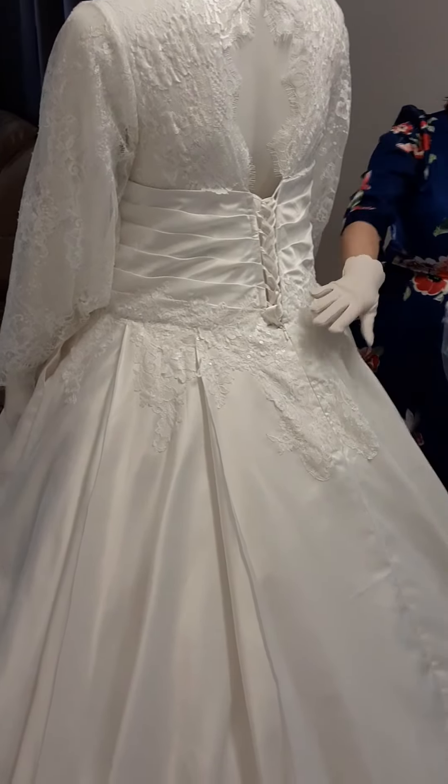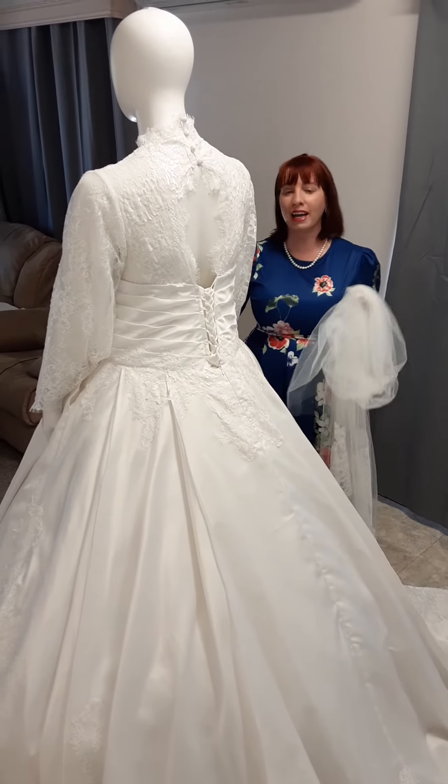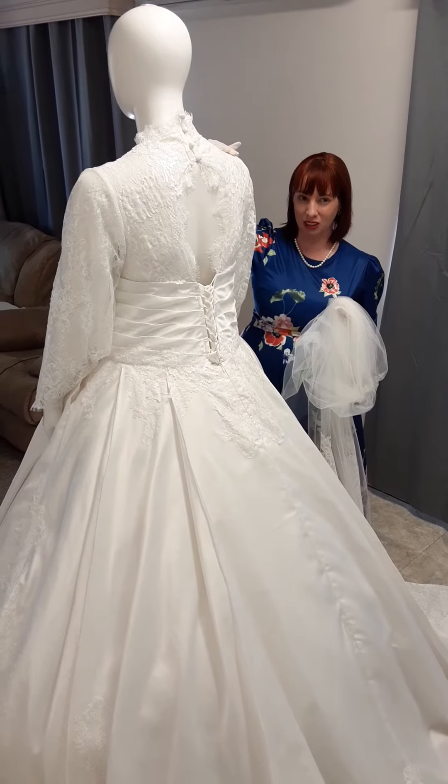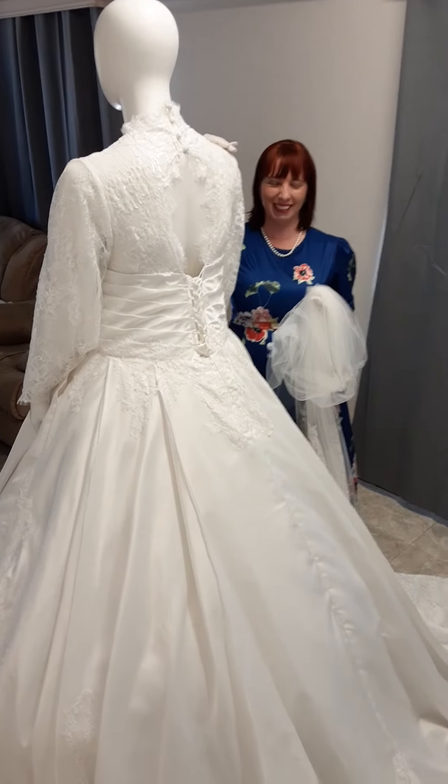If you have a dream dress in mind — whatever your version of Cinderella is on your day — I'm the Fairy Dress Godmother, I can create it. Just like and message me at my Facebook page with your dream dress photos or ideas and your wedding date. It doesn't matter where you are in Australia, I design for Brides Australia wide. This bride is getting married at the Queensland Club and she's going to look spectacular. Thanks ladies.